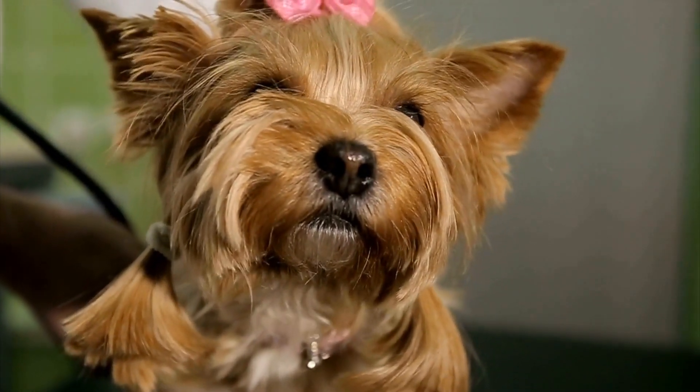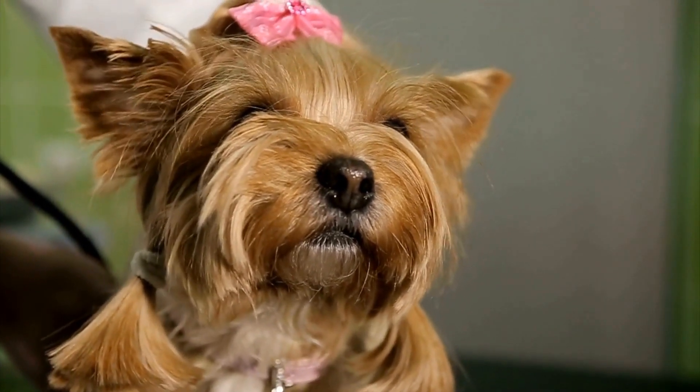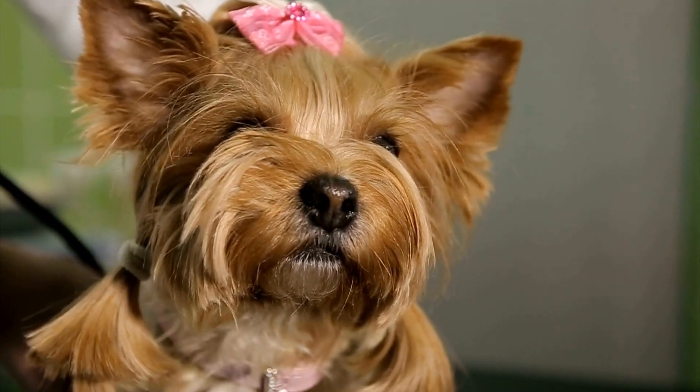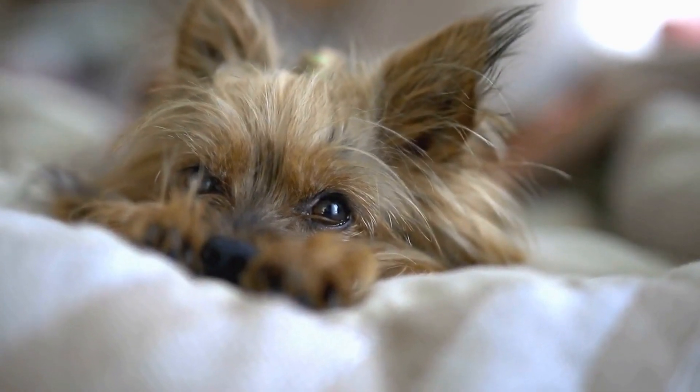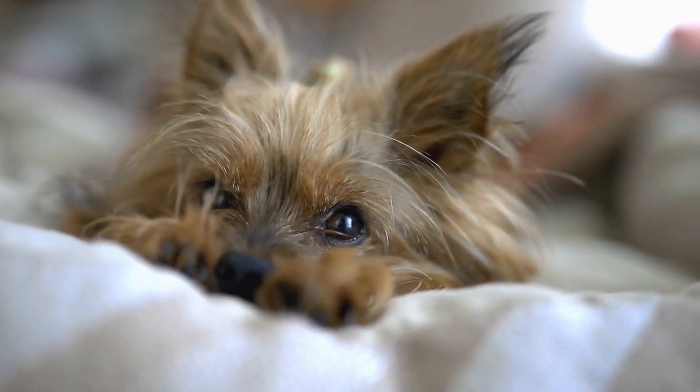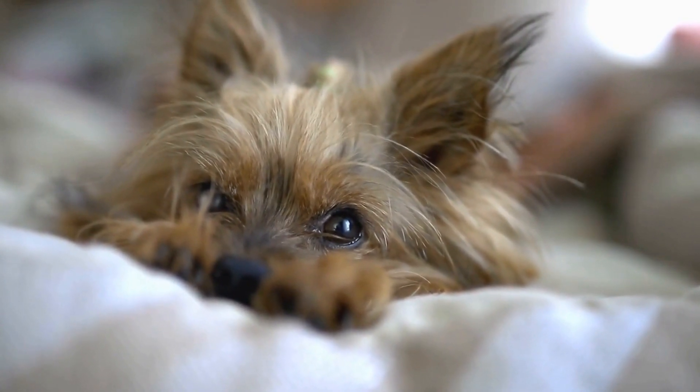Additionally, regular bathing using a mild shampoo designed for dogs is necessary to keep their coat clean and healthy. Yorkie Puppies also have hair that grows continuously, so regular trimming is necessary to maintain a neat appearance and prevent their hair from obstructing their vision.